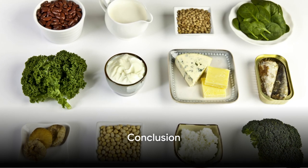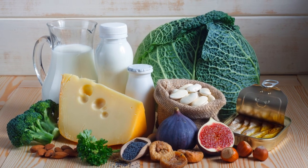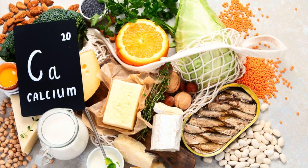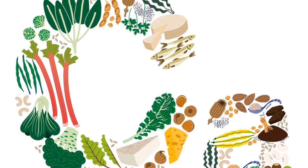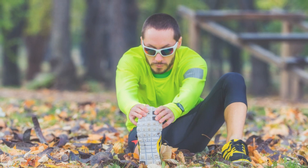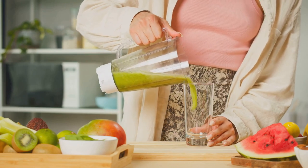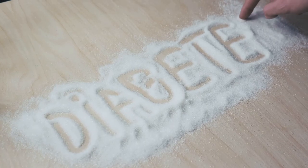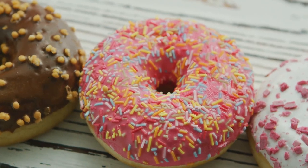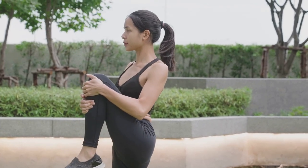And that wraps up our list of the 14 best foods to reduce joint pain naturally. We've journeyed together through the vast world of nutrition and discovered the power of calcium-rich dairy, green leafy vegetables, fatty fish, nuts and seeds, lean proteins, fruits and berries, eggs, whole grains, herbs and spices, fortified foods, olive oil, lentils and beans, bone broth, and even dark chocolate. Remember, it's not just about what you eat — it's also about striking a balance. A balanced diet complemented by regular exercise can significantly manage and even alleviate joint pain. Be mindful of what you put on your plate and steer clear of foods that trigger inflammation. Your body and especially your joints will thank you for it.